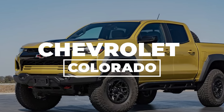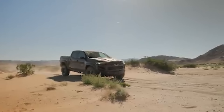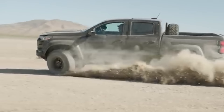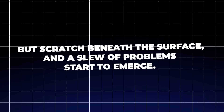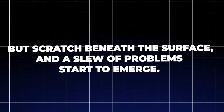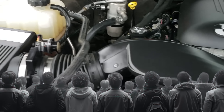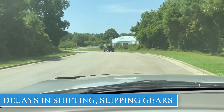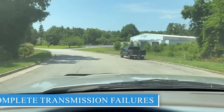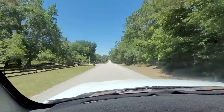Chevrolet Colorado. At first glance, the Chevrolet Colorado seems like a solid choice — compact, versatile, and bearing the Chevrolet badge many associate with reliability. But scratch beneath the surface and a slew of problems start to emerge. Transmission issues are among the most common complaints, especially in models from 2019 onwards. Drivers report delays in shifting, slipping gears, and even complete transmission failures — the kind of problem that makes every drive feel like a gamble.